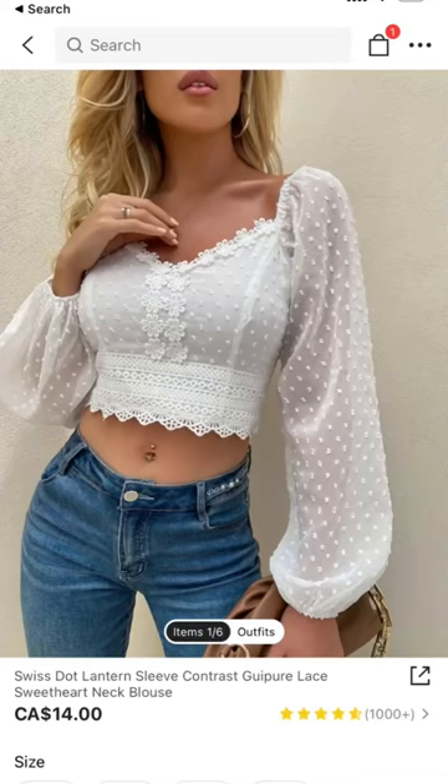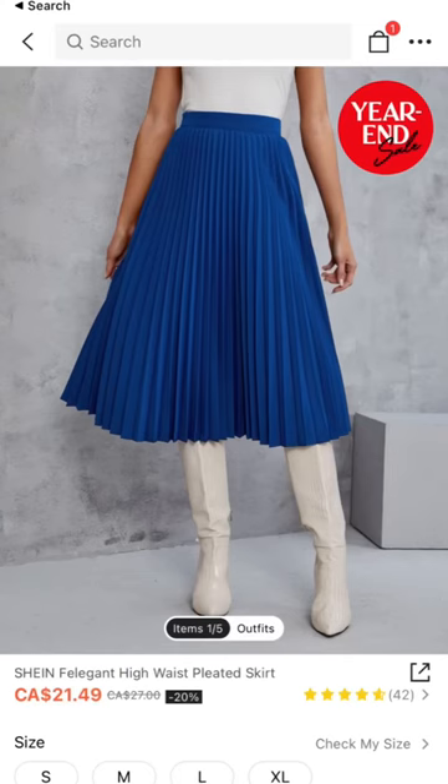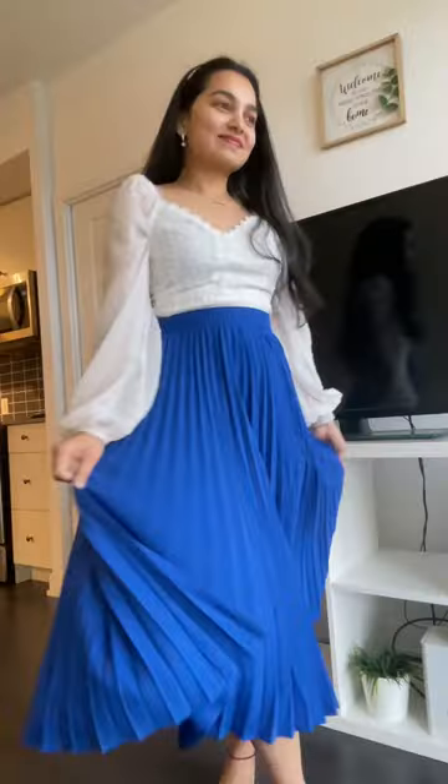Next, I ordered this beautiful white crop top. I wanted something in white which is like flowy and nice with a clean design, so that's why I ordered this.